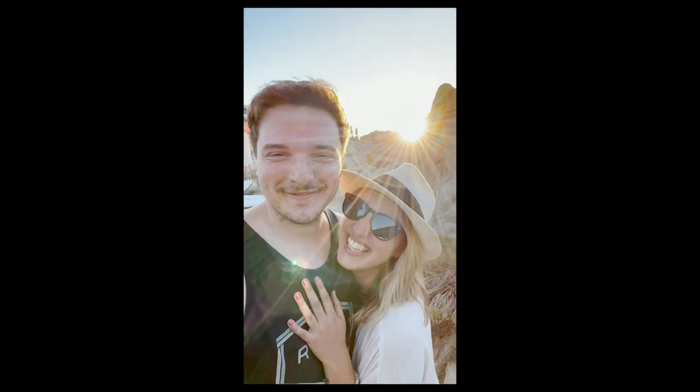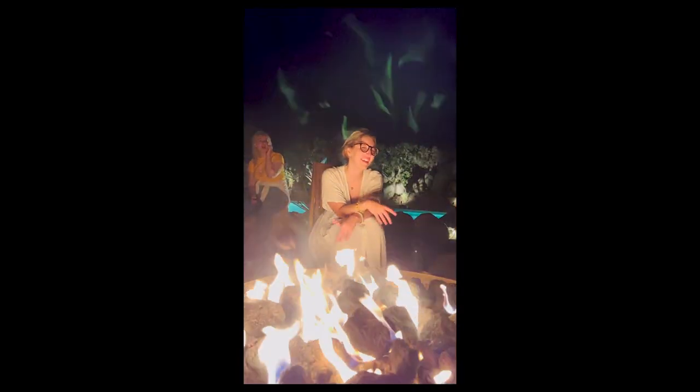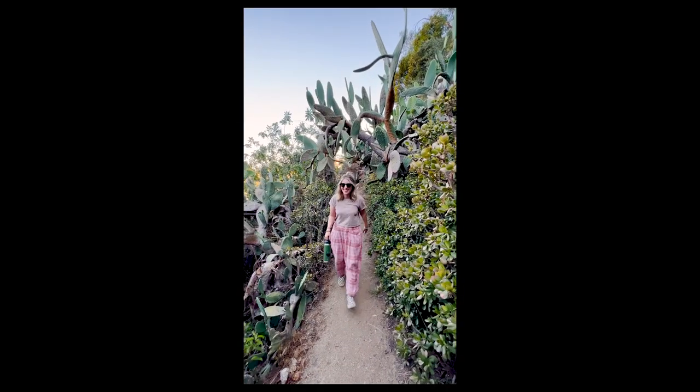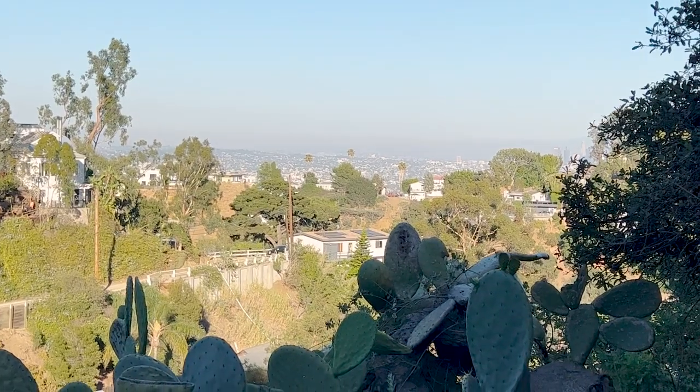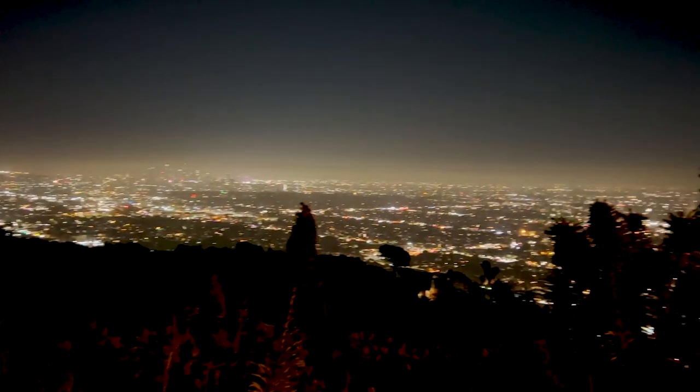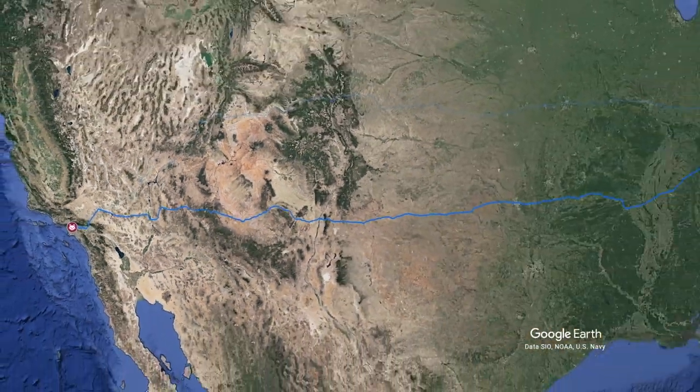Joshua Tree is magical — if you've never been, add it to your bucket list ASAP. We headed back to LA for one beautiful last night and took in the views. There's just something about this city at night.